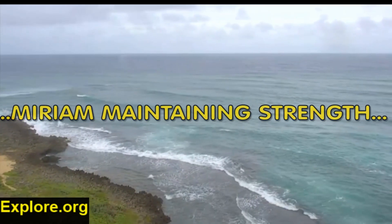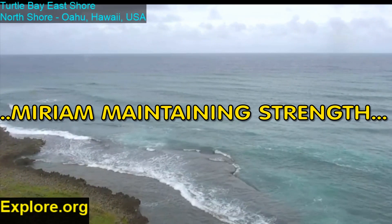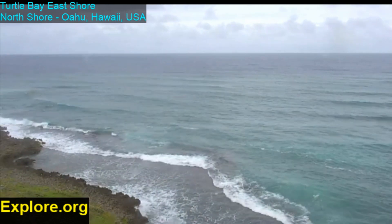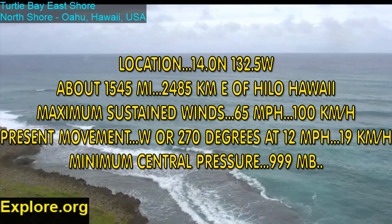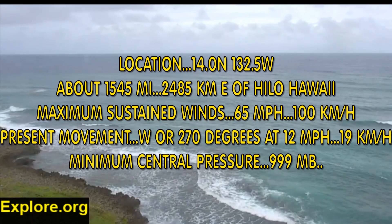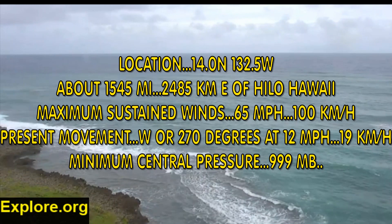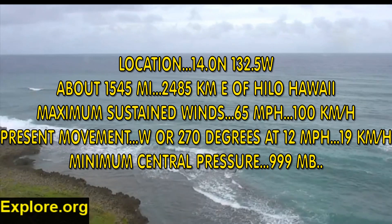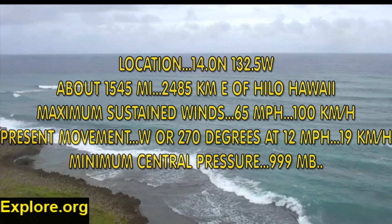Tropical Storm Miriam is maintaining strength. Here's the latest from the National Hurricane Center. This is a live stream view at Turtle Bay. Miriam is at 14 degrees north, 132.5 west, 1,545 miles east of Hilo, Hawaii. Maximum sustained winds are 65 miles per hour, tracking west at 12 miles per hour, and central pressure is 999 millibars.